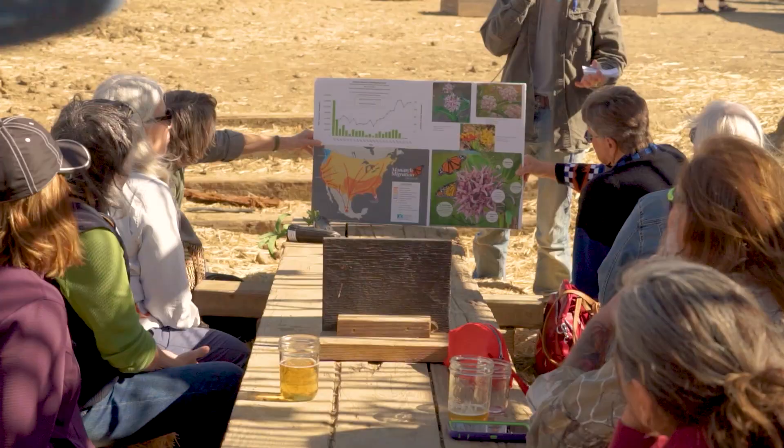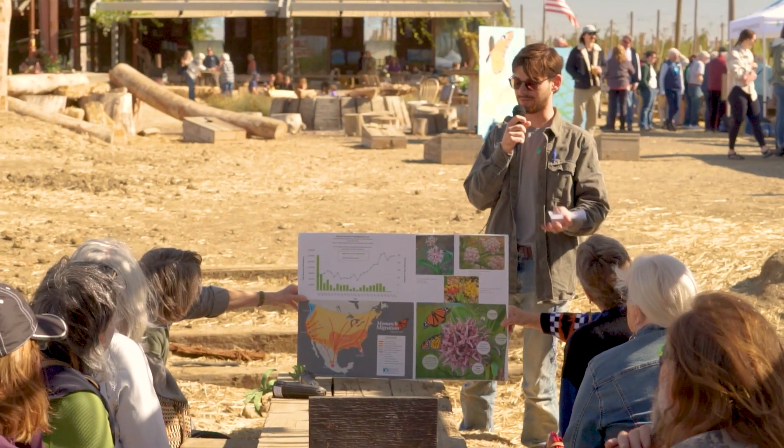What I'm helping out with specifically today is selling our monarch way station kits and our irrigation kits that go with those monarch way station kits, to help keep them alive and water them.